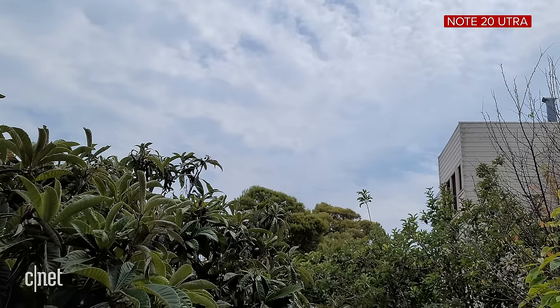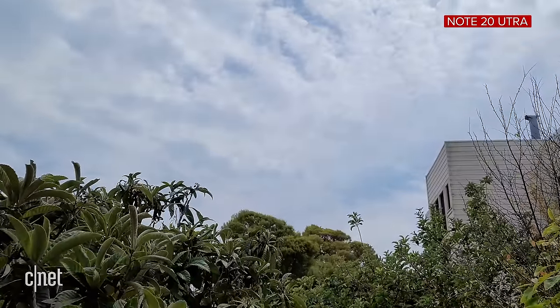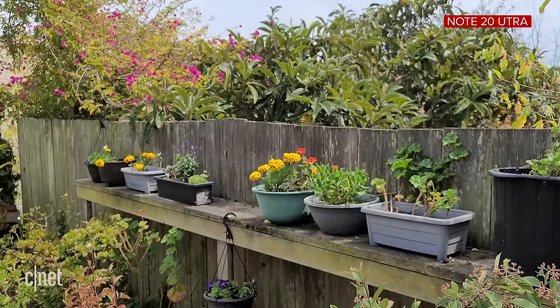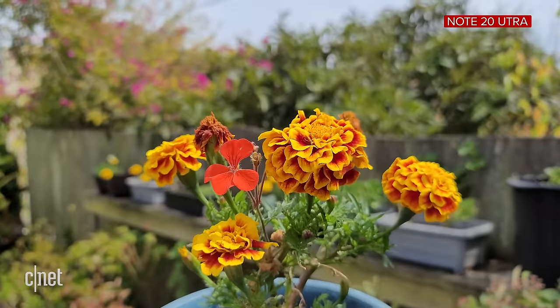Autofocus is also slightly different on both phones. The Note 20 Ultra uses a laser autofocus system to address the issues of the phase detect auto system on the Galaxy S20 Ultra, which was quite frankly a bit of a mess when it was first released. The AF system is improved on the Note 20 Ultra, but it still is a little bit twitchy in video and not as smooth as I would like it.